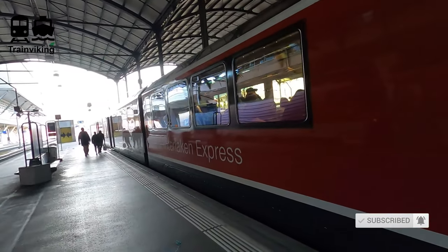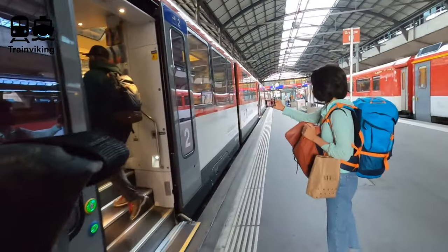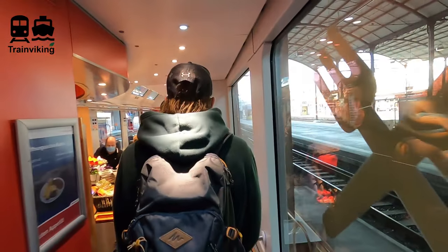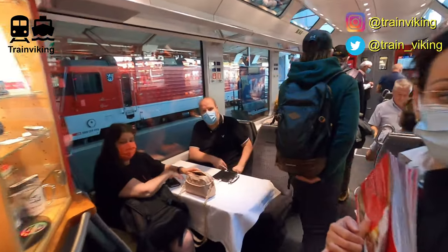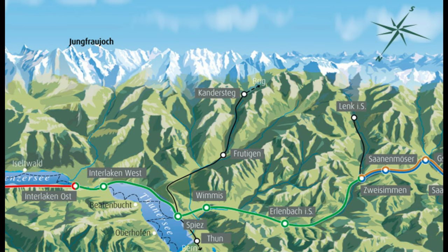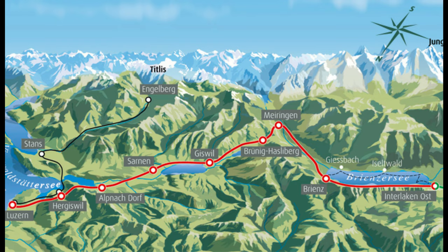Our train today consists of two trainsets - you cannot walk from one into the other, but only one trainset has a dining car, and I absolutely love dining cars. This train is part of the Golden Pass route. The total length is 210 kilometers split into three sections and three railway companies. From Luzern to Interlaken - which is what this video is about - is on a narrow gauge railway line. The second section, Interlaken to Zweisimmen, is on a standard gauge line. The last part from Zweisimmen to Montreux is narrow gauge again.